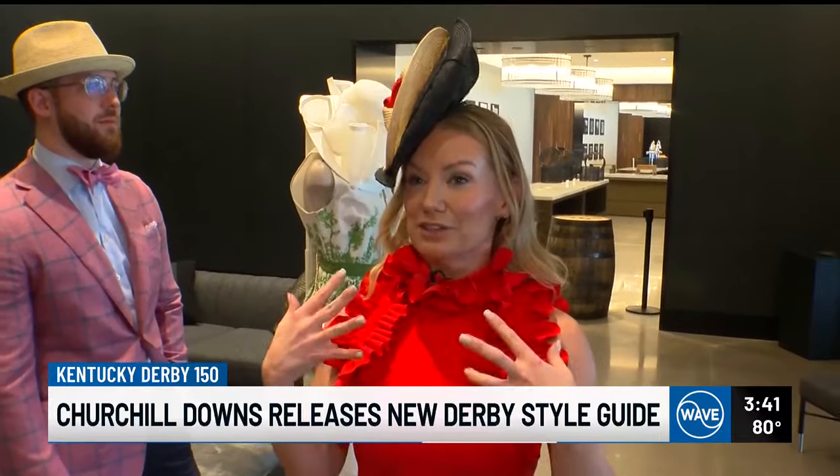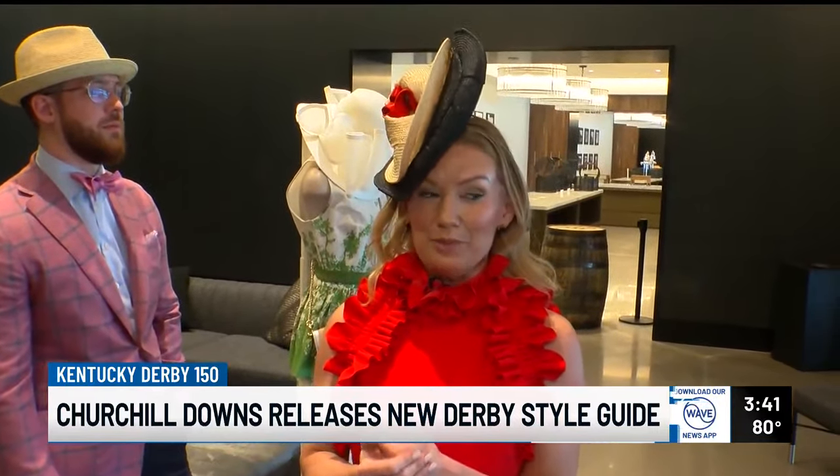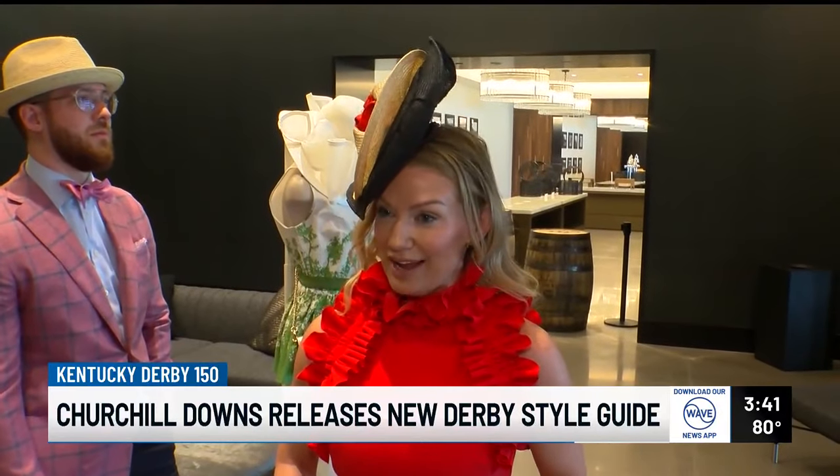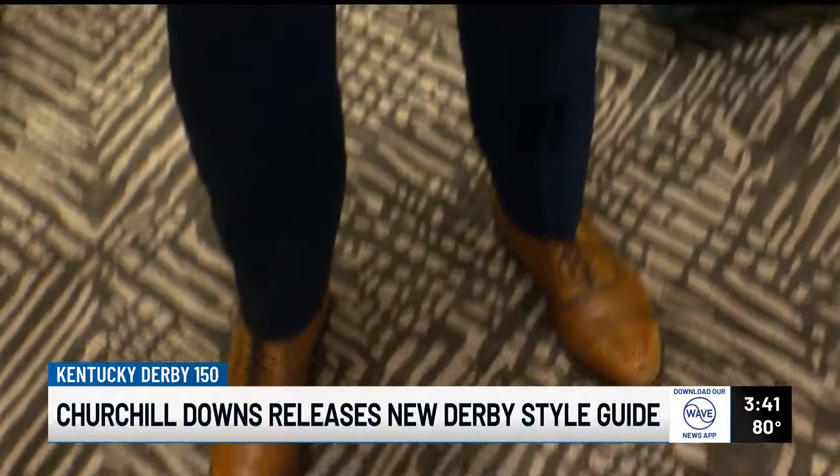The neckline felt high and conservative — it was something that people could have worn in their 30s and 40s, but in a more contemporary, modern way. And so that was really the goal of the style guide: how can we take those inspirations from the past and just update them a little bit.